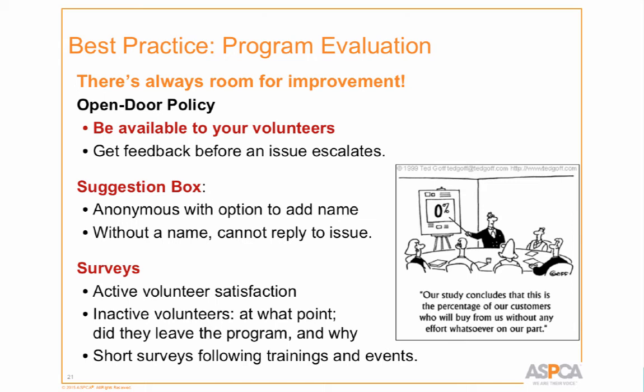There's always room for improvement in any program. Have an open-door policy — our volunteers come and talk to us all the time. Some people are there for the social interaction, not just the animals, so it's important to be available. Get feedback from your regulars — they don't hesitate to come to the office and say 'we could be doing this better.' The socialization tracking clips on kennel cards, for example — that was a volunteer idea, and now other shelters are adopting that practice. Have a suggestion box in the volunteer area.